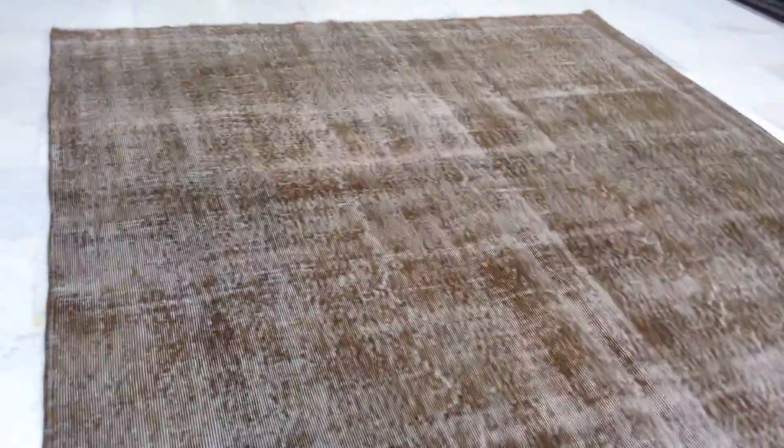The feel of this carpet is like a jean effect. They're very high quality handmade Turkish knots.